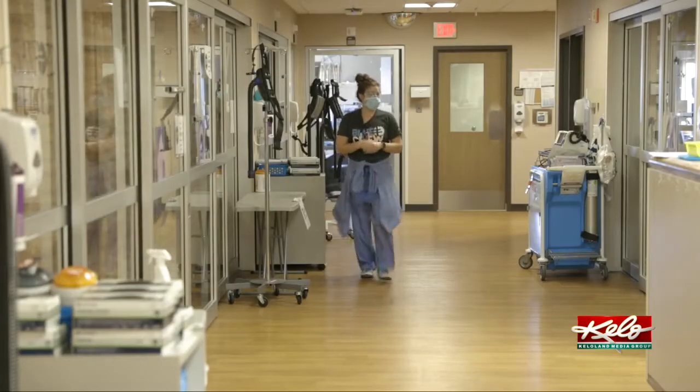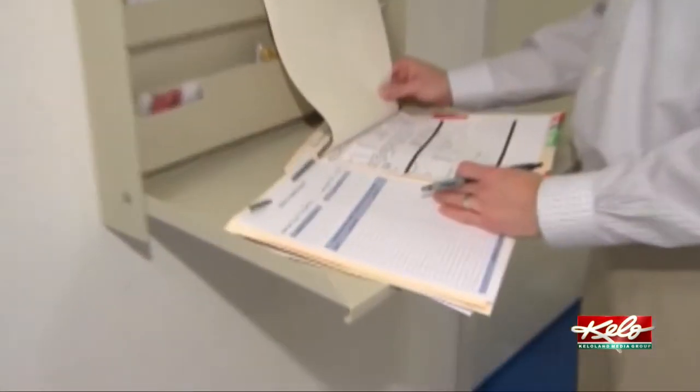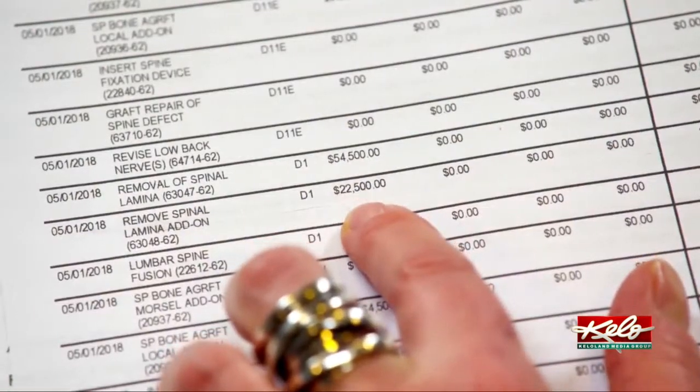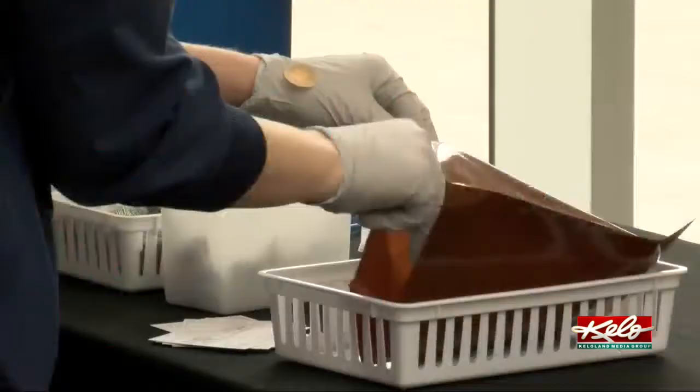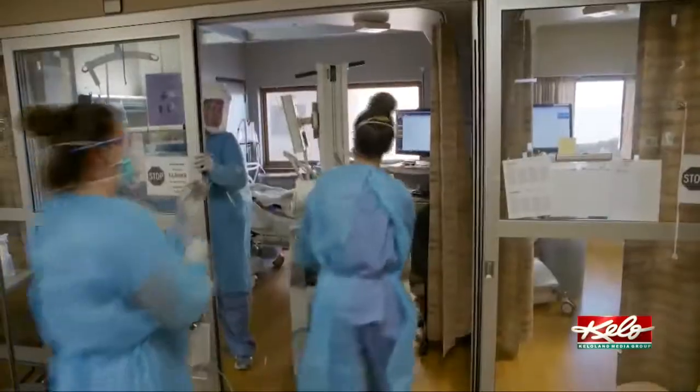It is the first time the cost of care has been made public — data that will now be used in a new online tool for consumers to check prices on different health care services at different providers. Get a list of codes from that provider and then come to our web-based tool. You'll pay $1,000 based on the plan that you have, where you're at with your deductible, and so on. So they know exactly what they're expected to pay when they walk in to get services.